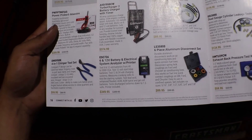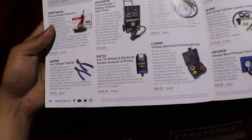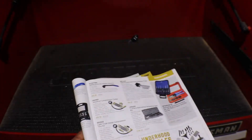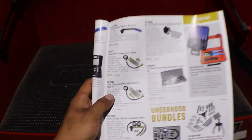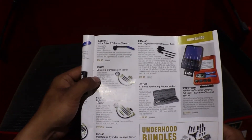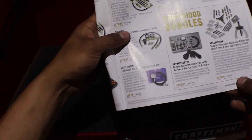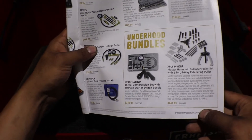Here we have a battery and electrical system analyzer, crimpers, a disconnect set, and more under-hood diagnostic stuff. We have cylinder leak down, diesel compression testers, O2 sensor wrenches, harmonic balancer puller, serpentine belt kit, exhaust back pressure kit, diesel compression set, and a remote starter switch bundle.